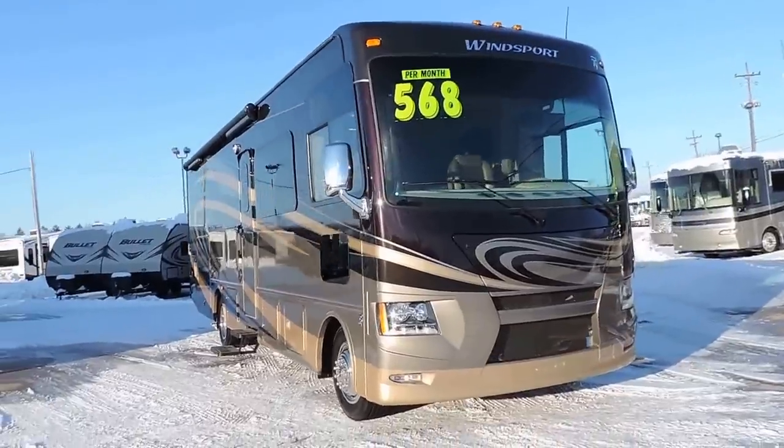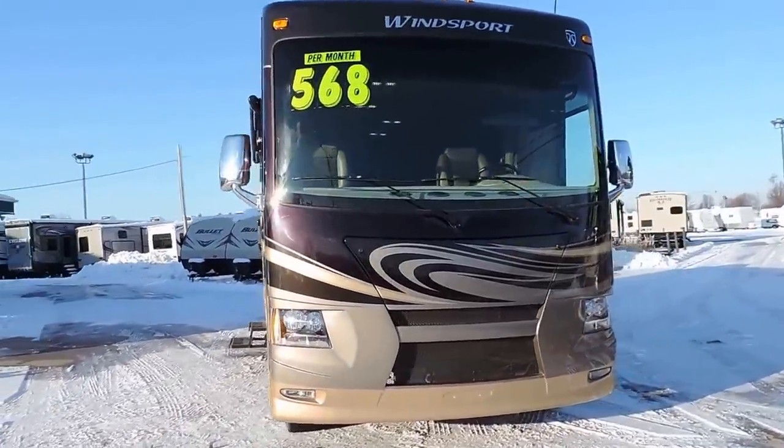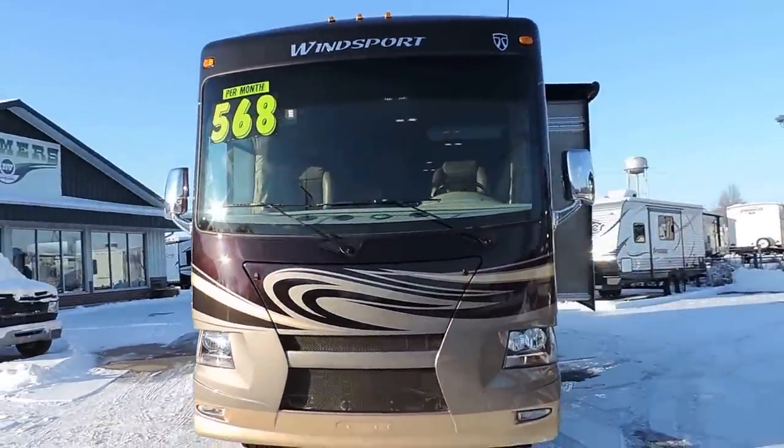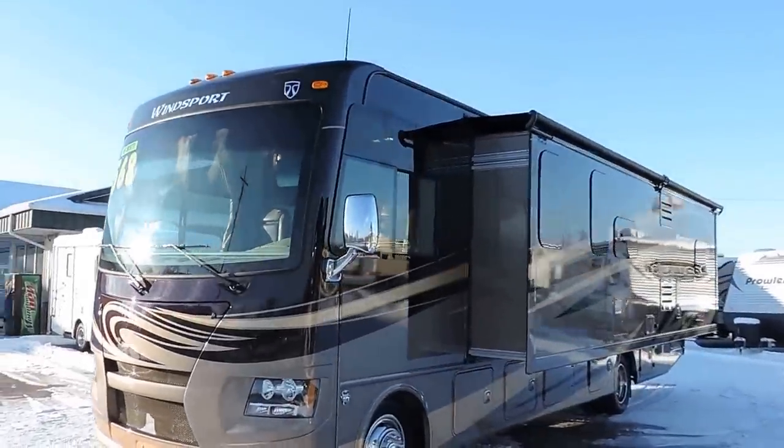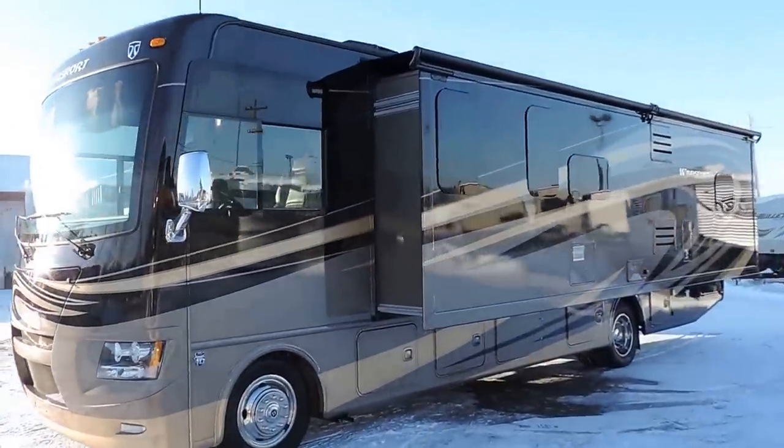It has full body paint, frameless windows, one solid windshield, and one super slide that goes down the full length of the coach with a slide awning.